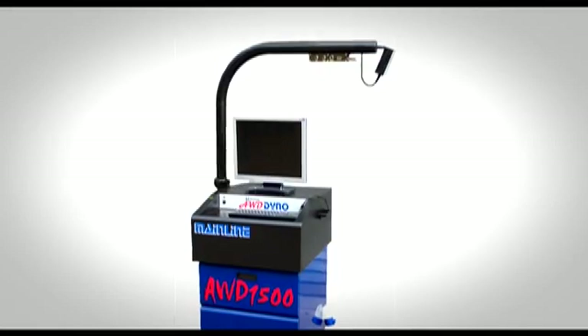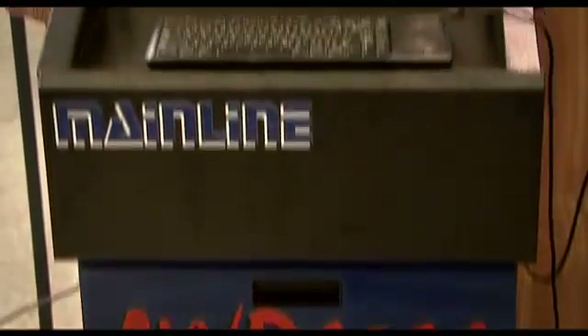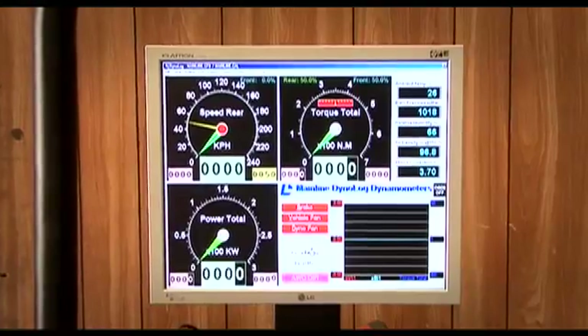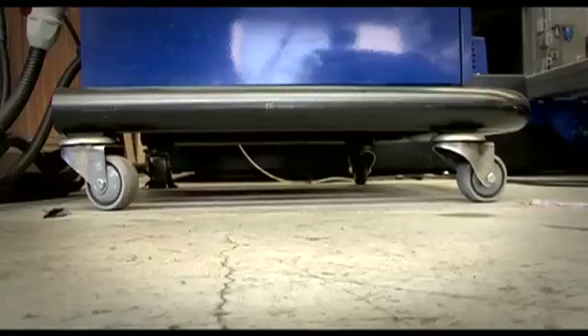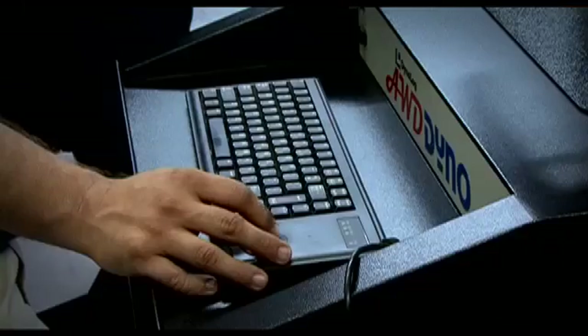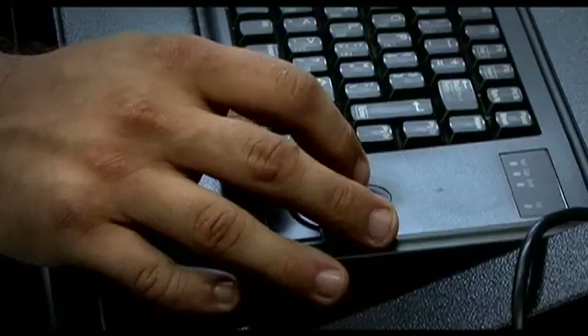Mainline Automotive Equipment also manufacture the dyno's workstation. The steel casing houses the computer equipment for the dyno and comes with a 19-inch LCD monitor standard. The deluxe workshop cabinet has wheels and nudge bars, and the boom arm allows easy use and storage of the sensors. All dyno functions are controlled from a mini keyboard and trackball combination.